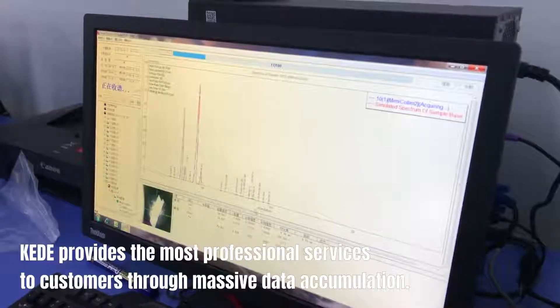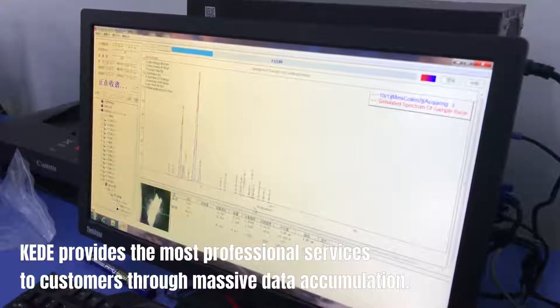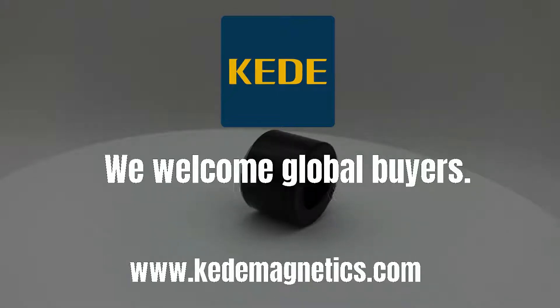KED provides the most professional services to customers through massive data accumulation. We welcome global buyers.